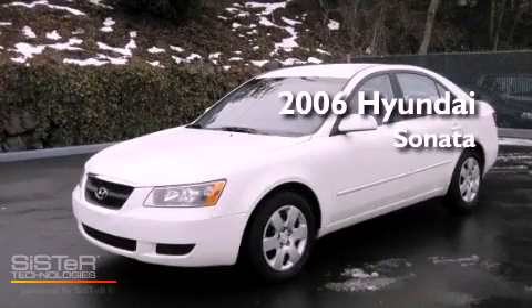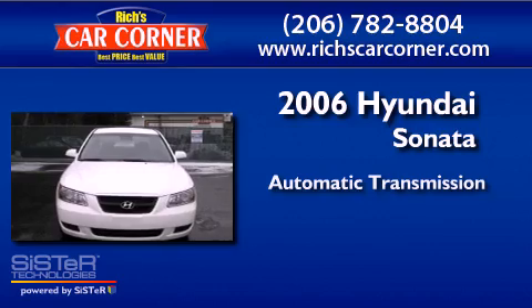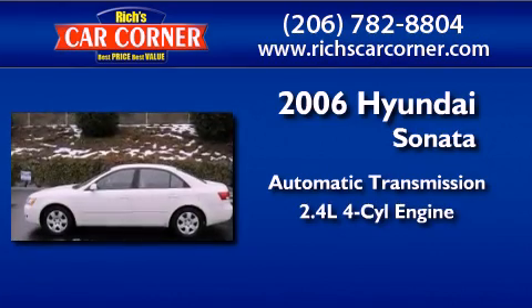This is a 2006 Hyundai Sonata. This four-door sedan has an automatic transmission and an inline four-cylinder engine.